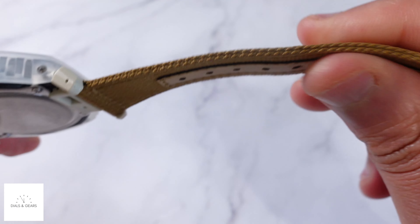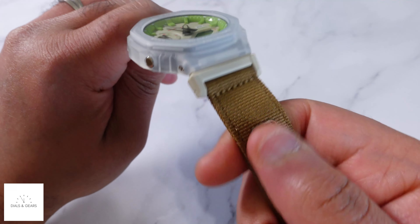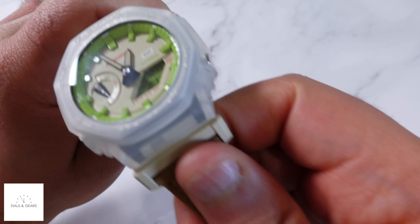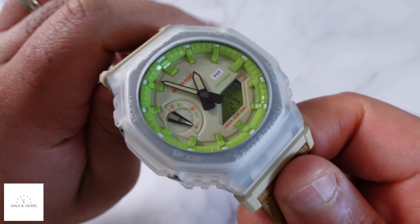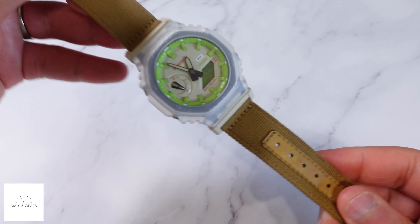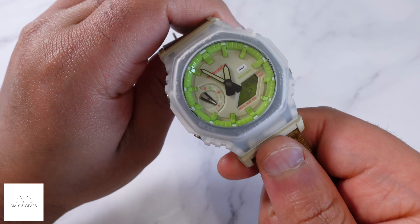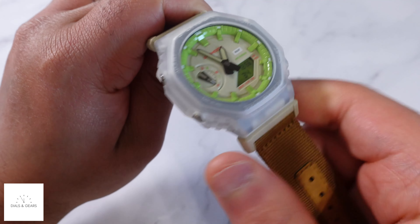The way the strap connects to it — of course these are quick release so you can change it out — but this quickly became one of my favorite watches to wear, just because the colors really fit my style. I really like this G-Shock series; it's not super bulky, kind of slim on the wrist, but this one just looks really dope.